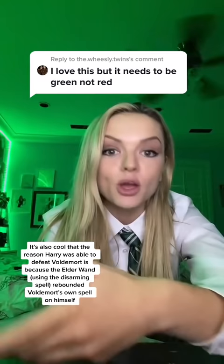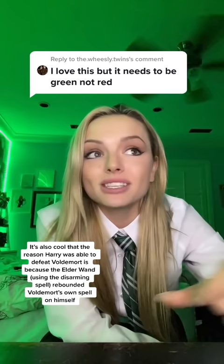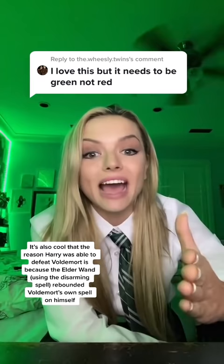And earlier in the Deathly Hallows, when they're escaping with the seven potters to take Harry to the safe house, Harry uses Expelliarmus on one of the Death Eaters, Stan Shunpike, and the Death Eaters were able to tell that that's the real Harry because he cast that spell, even though it's kind of an unconventional spell to use in that moment.